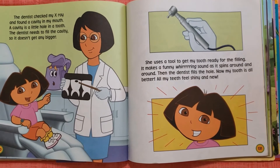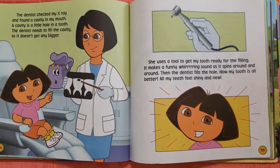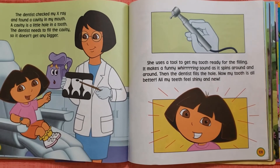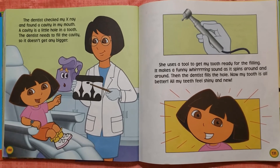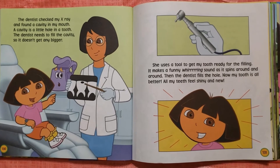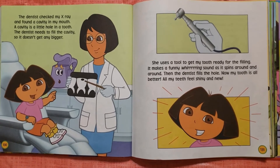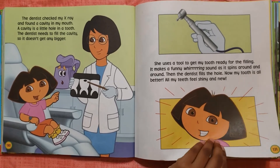The dentist checked my x-ray and found a cavity in my mouth. A cavity is a little hole in a tooth. The dentist needs to fill the cavity so it doesn't get any bigger. She uses a tool to get my tooth ready for the filling. It makes a funny whirring sound as it spins around and around. Then the dentist fills the hole. Now my tooth is all better. All my teeth feel shiny and new.